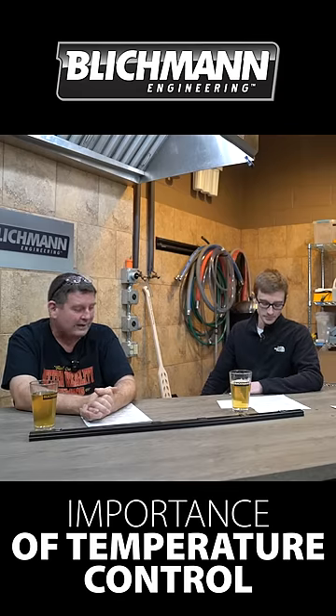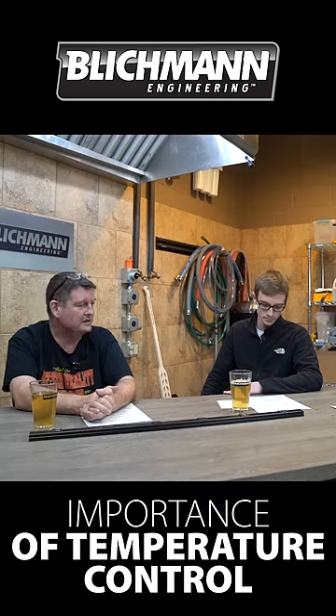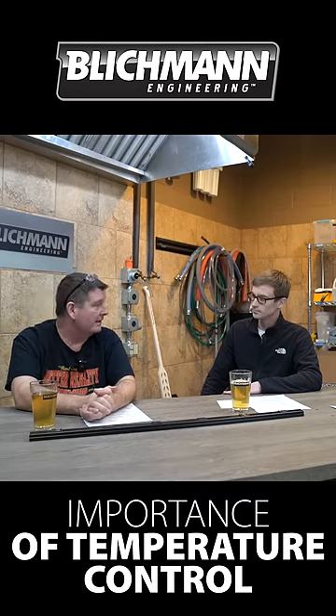Hands down, if you want temperature control and you want amazing beer, I don't think there's anything better than glycol systems currently that's out there for any company, even a big brewery.